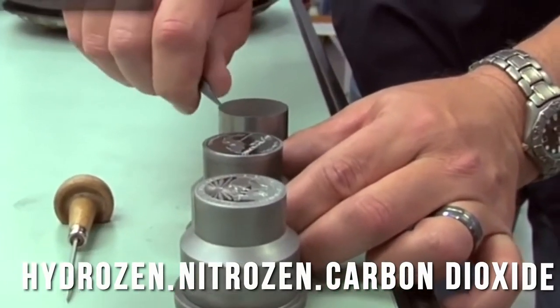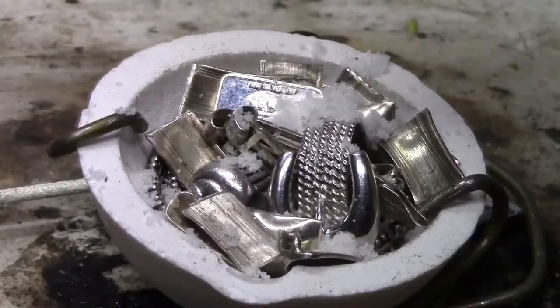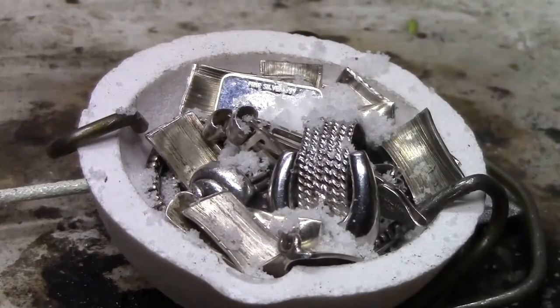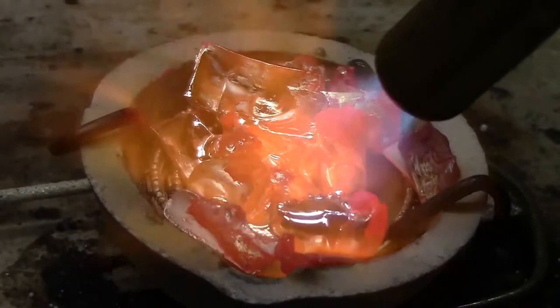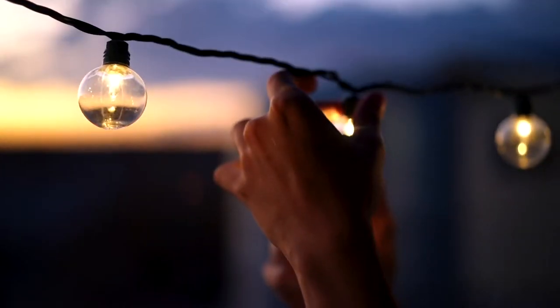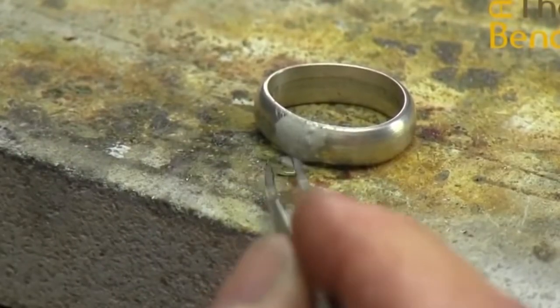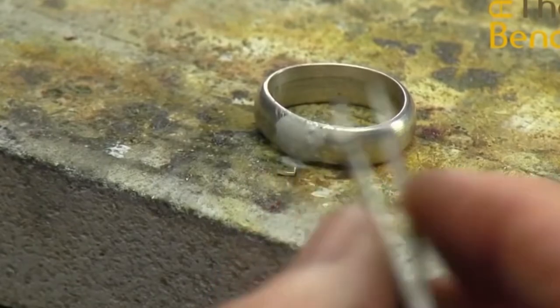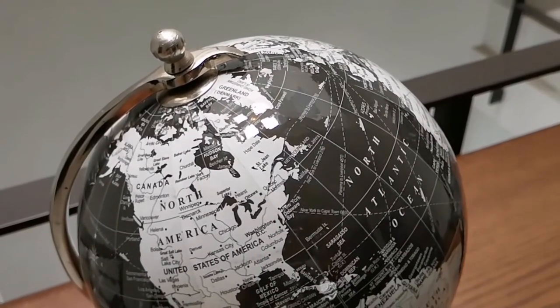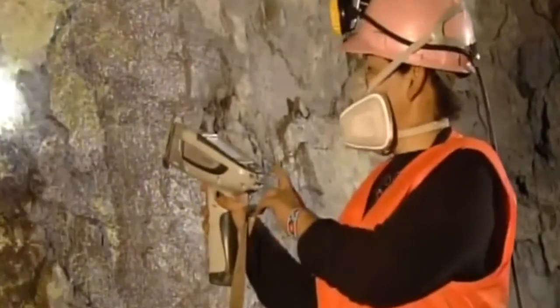Silver does not react with hydrogen, nitrogen, or carbon dioxide even at high temperatures, but it is attacked by halogens. It dissolves in nitric acid and hot sulfuric acid, becoming silver nitrate and silver sulfate respectively. It is insoluble in alkali but soluble in melted sodium hydroxide in the presence of air. The oxidation numbers of ordinary compounds are 1 and 2, with some being 3. Currently, more than 70% of the world's silver production is used for industrial purposes and the rest for currency.